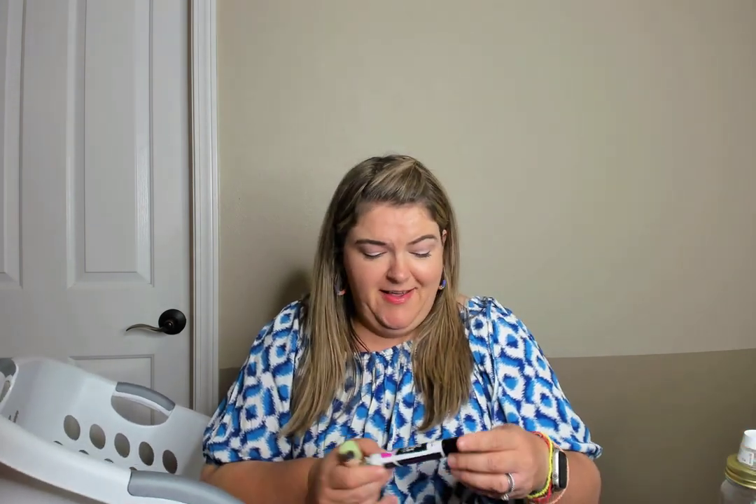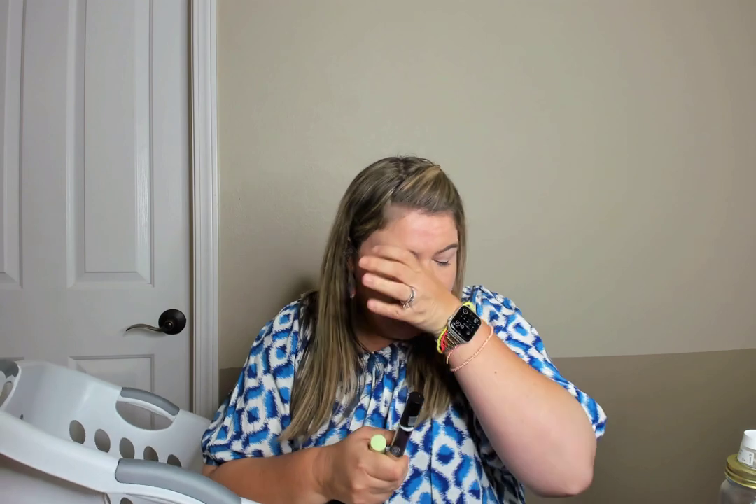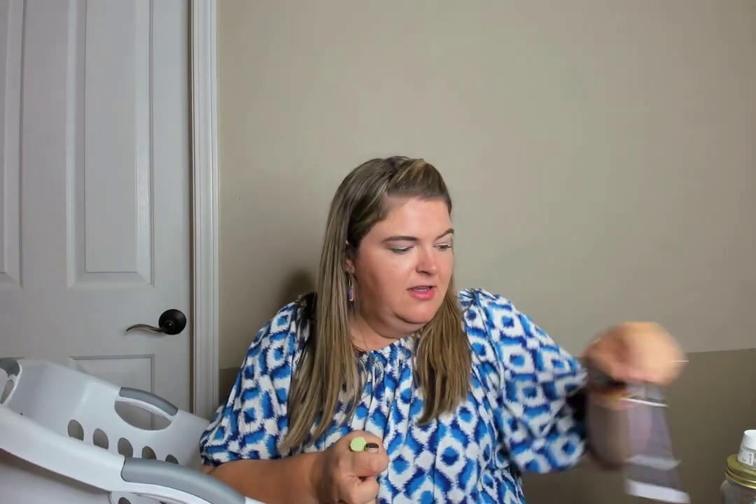This came as a sample from Ulta — it's Bye Bye Bloat. I took it when it was that time of the month and I'm not sure if it helped. The Essence False Lashes primer — similar to that Lash Paradise. This was actually the mascara. I think it was fine; I prefer the Lash Princess in the black and green tube though.